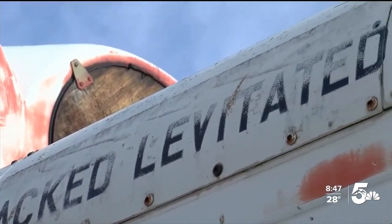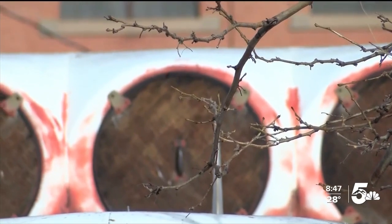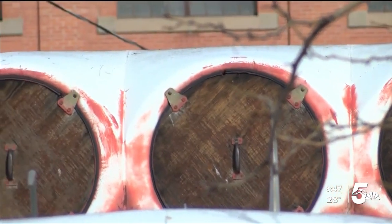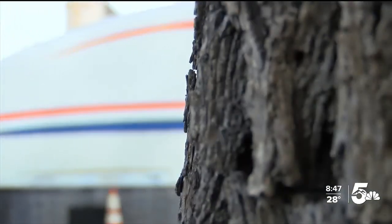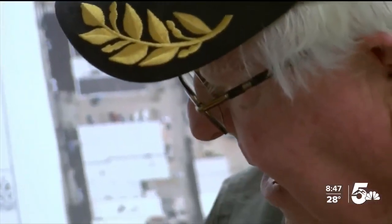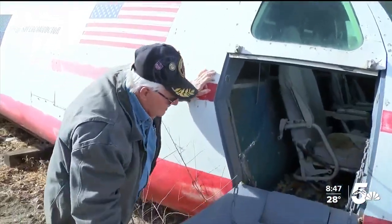What are those three things on the top? Jets — there's three up there and there's one inside. So why are these sci-fi looking vehicles parked here? Apparently, just a few years after testing started, DOT funding dried up.